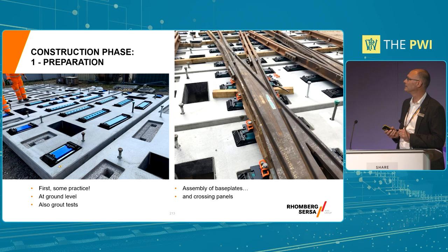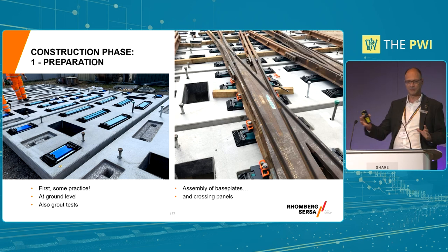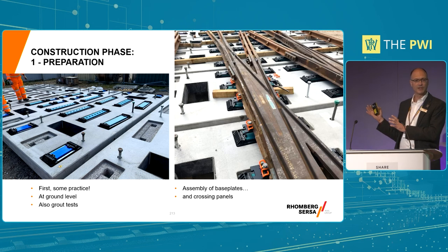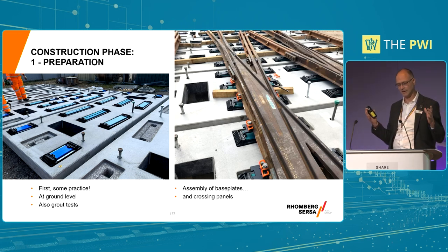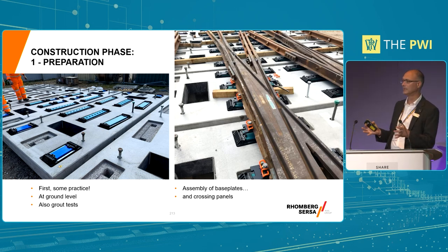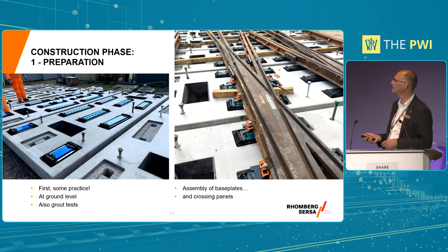It looks nice and easy, but the reality is you don't get to that without an awful lot of preparation and planning. All of that went in parallel with a Form B and design approval process. Once we got to site, when you're doing something for the first time, it's important to get people together and train them. You can see the precast slabs here being laid out on the ground beside the viaduct as part of a training and practice exercise, and you can see the base plates being assembled.